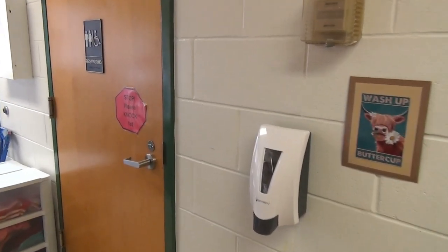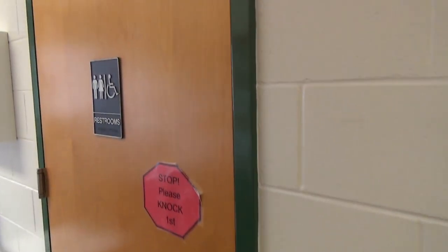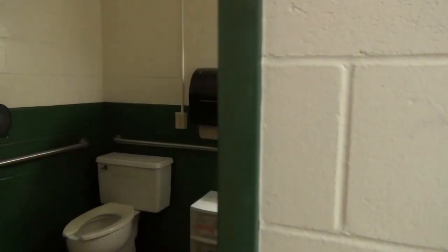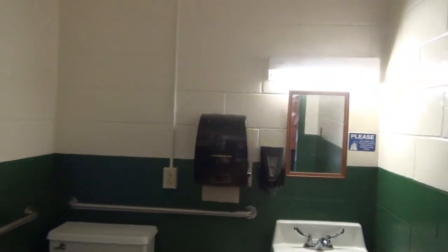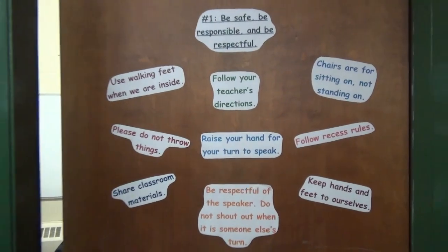Inside our building, we have no dedicated staff bathroom at this time. This bathroom is utilized for our staff; however, it is also used for students with specific needs in our building.